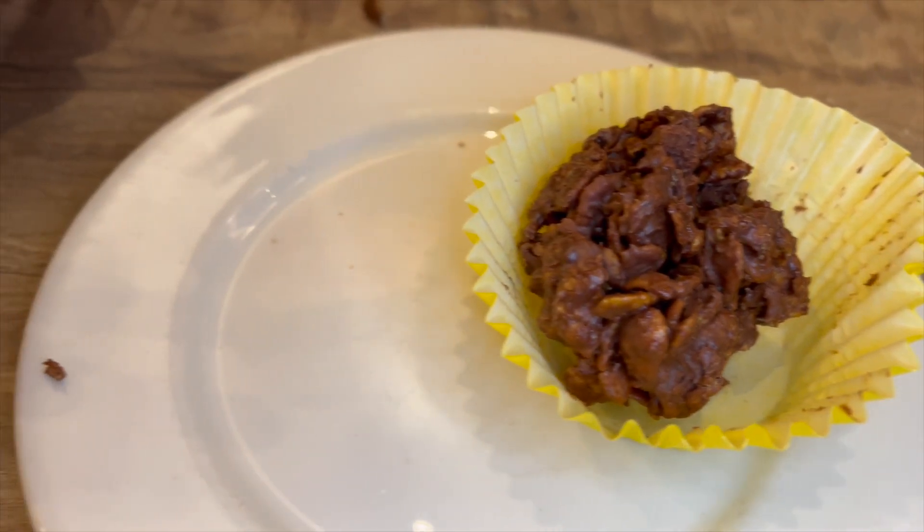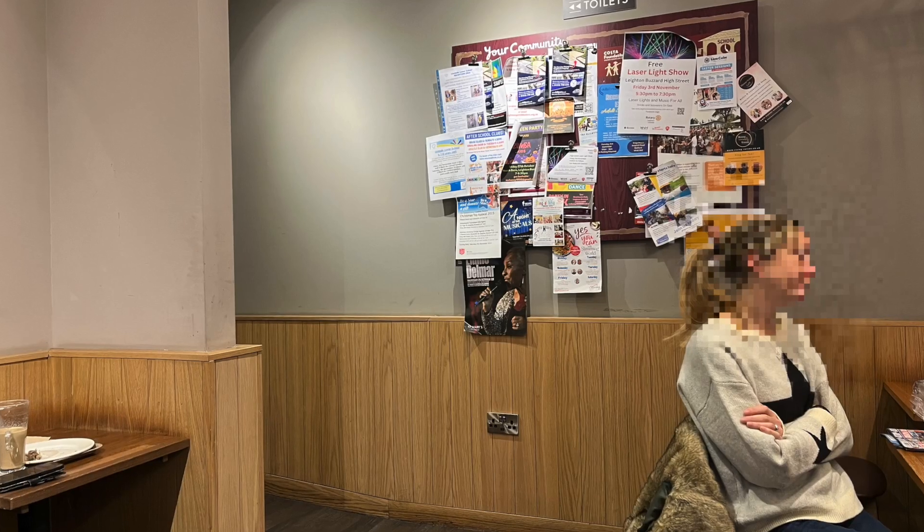We were very happy with what we got at Costa today — very happy with our food and our drink.